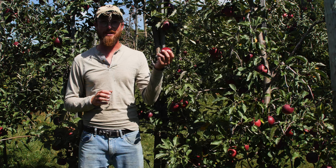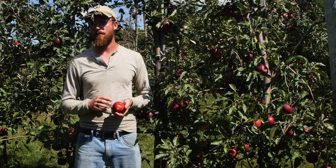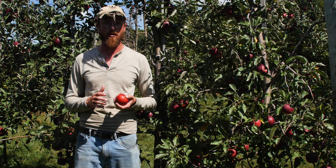Out here talking Jonathans. This is one of the original American commercial apples. It originates in New York State, early 1800s. It's a seedling from a Spitzenberg apple, which is rumored to be Thomas Jefferson's favorite apple — at least by people who are trying to sell you Spitzenberg.